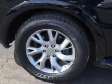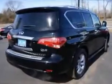Check out this black Obsidian 2012 Infiniti QX56 SUV, with Nav and DVD, equipped with an 8-cylinder engine and an automatic transmission.